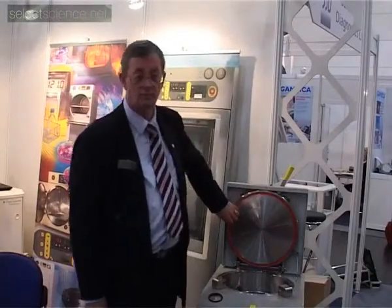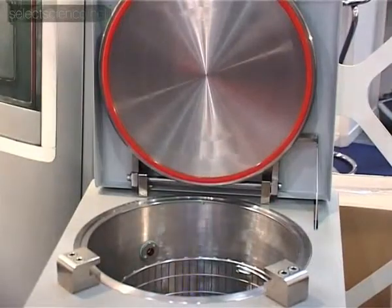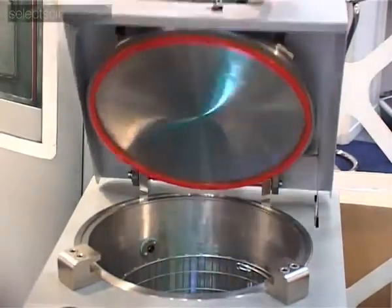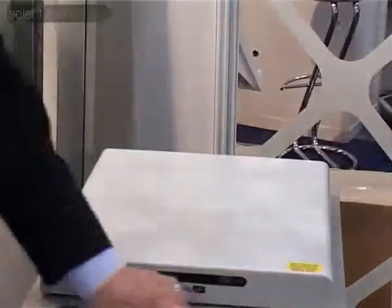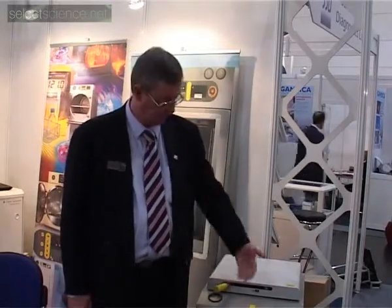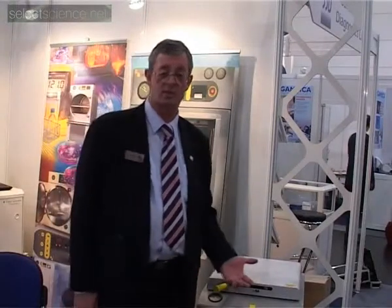The door seal is guaranteed for three years. The pressure vessel is guaranteed for ten years. Very simple to close — that's it shut, and now you're ready to run. Easy to open. What we're doing now is making sure that there's no pressure inside the chamber, just in case.